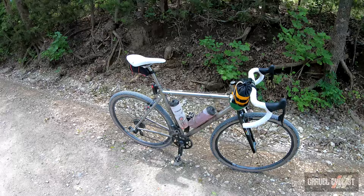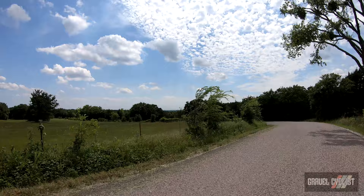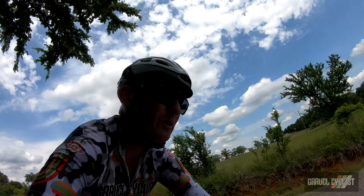Okay, enough rambling on — it's time to press on with this beautiful ride. Between the trees there is a nice view of the valley. Incidentally, there is a town just south of here called Valley View, and another town just south of that called Sanger — very quaint little North Texas country towns.